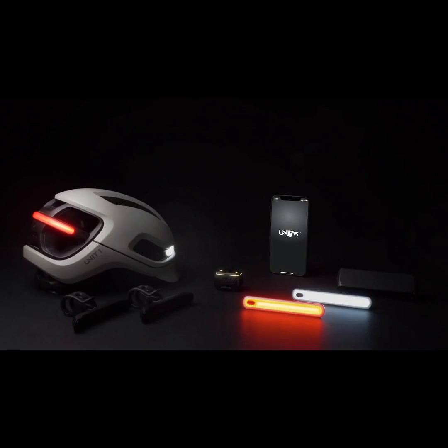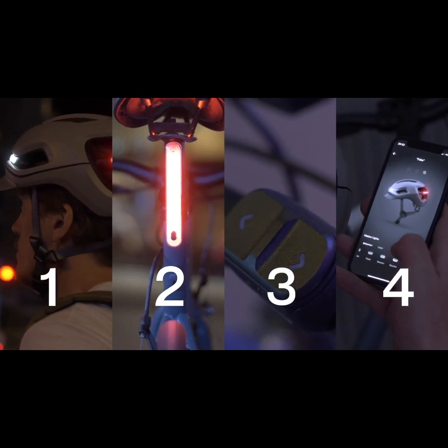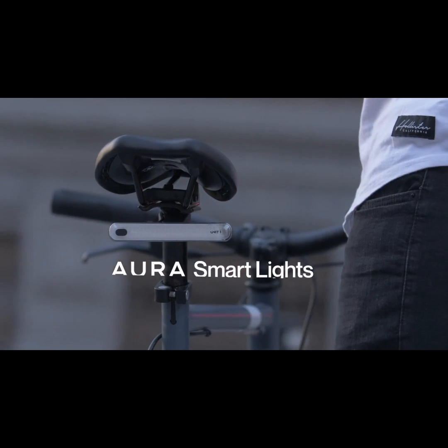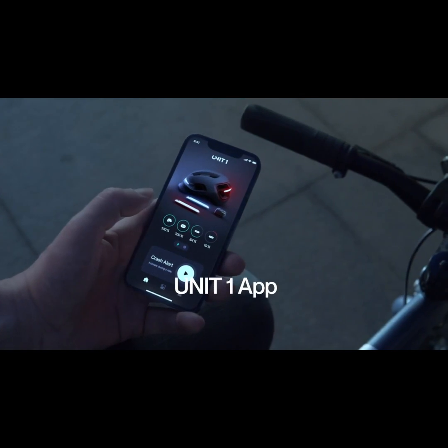This is the Aura Cycling System — not one, but four products. We've got a hybrid smart helmet with integrated lights, smart lights you can mount anywhere, our second generation nav remote, and our new multi-device app.